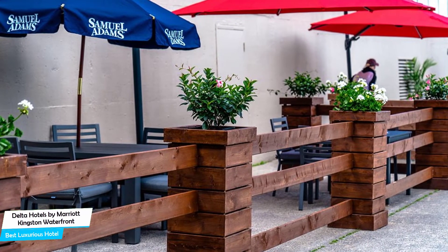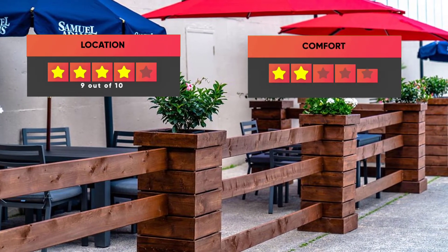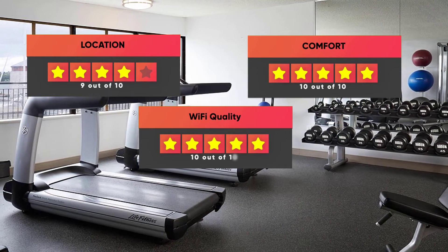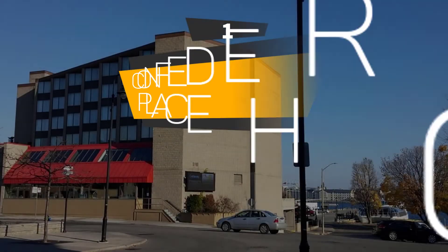Prices can vary depending on the room size and what it has to offer. Here are our ratings for this hotel: Location – 9 out of 10, Comfort – 10 out of 10, Wi-Fi Quality – 10 out of 10, Cleanliness – 10 out of 10, Value for your money – 9 out of 10.